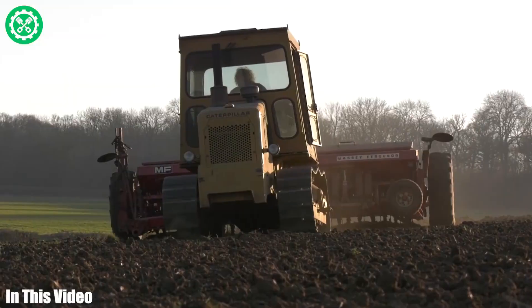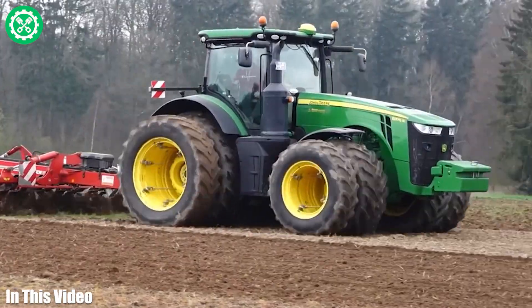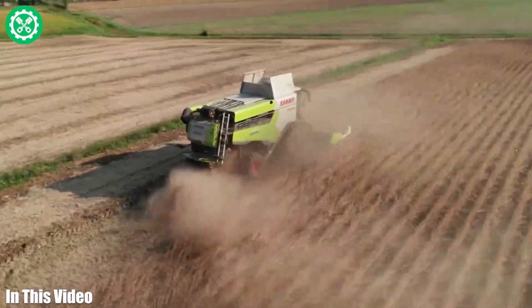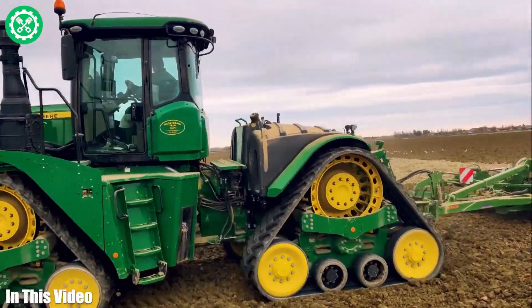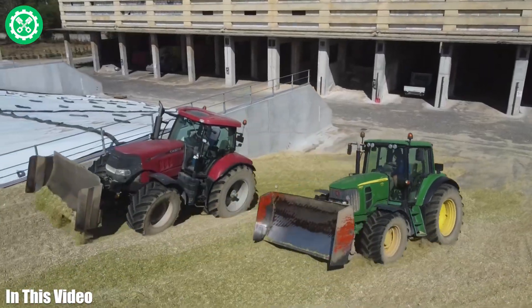Welcome, AG tech aficionados. Today, we're on a mission to uncover the latest innovations in farming machinery. Join us for an exciting tour of the futuristic tools that are driving the agricultural revolution.